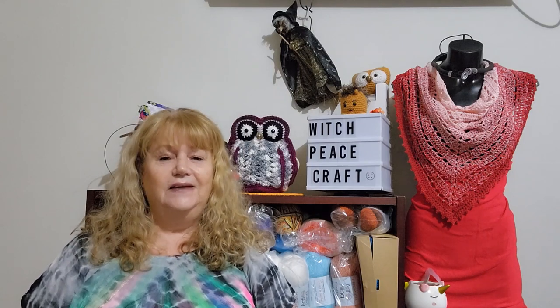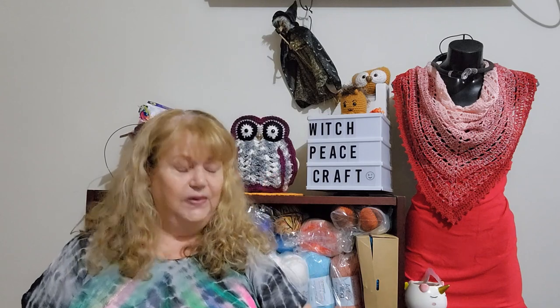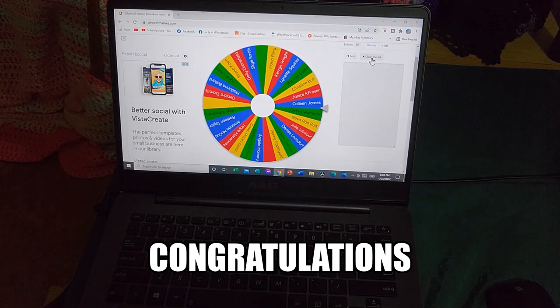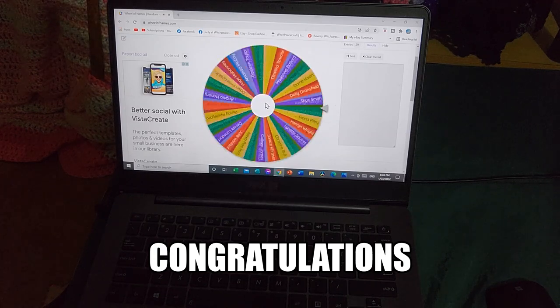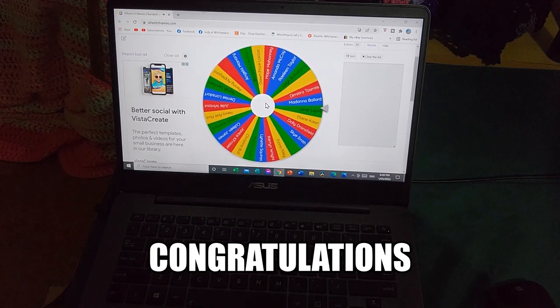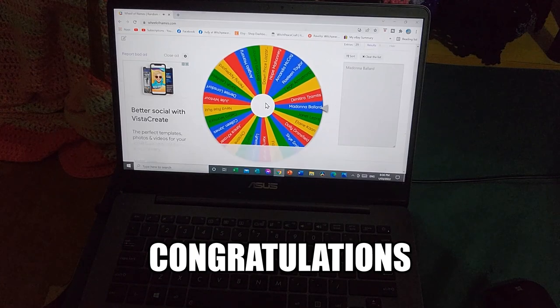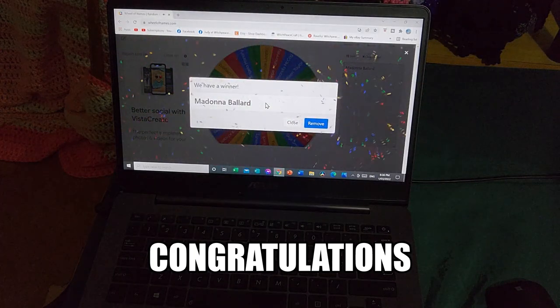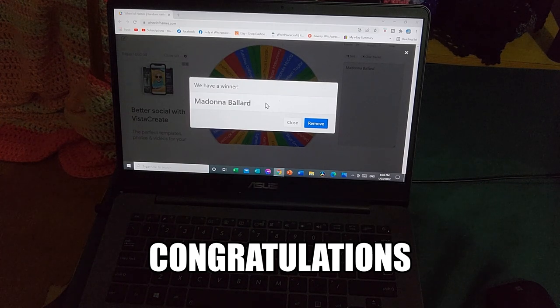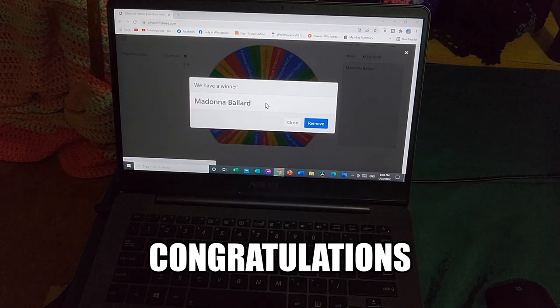Take care, stay safe until March the 15th — peace be with you, bye for now. It is time for our February participation prize draw. There are 29 names on the wheel — let's go, good luck everyone! Madonna Ballard — Madonna, you have won our lucky participation prize for February! Congratulations! Guys, I hope you kick off March with an inspiring project by an inspiring woman. Bye for now.